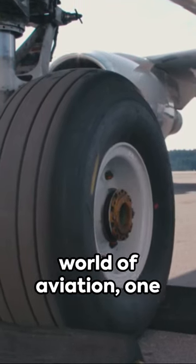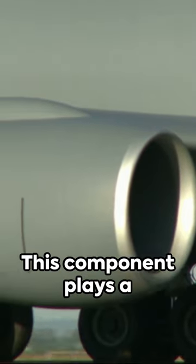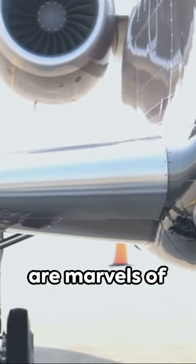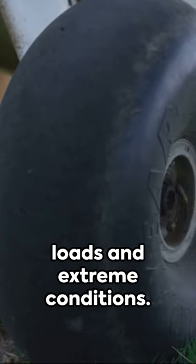In the fascinating world of aviation, one crucial component often overlooked is the airplane's landing gear. This component plays a pivotal role in every flight, ensuring safe takeoffs and silky smooth landings. Airplane landing gears are marvels of engineering, designed to withstand massive loads and extreme conditions.